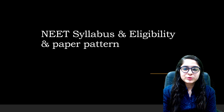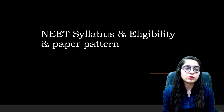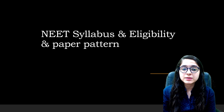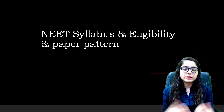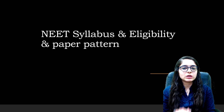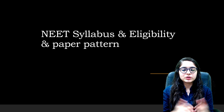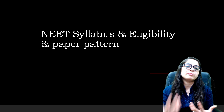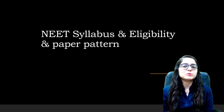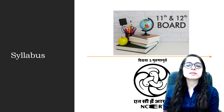Hello everyone, welcome to my YouTube channel. In today's video, if you are aspiring for NEET and thinking about it but don't know the syllabus, eligibility, or paper pattern, then this video is for you. These are very important things — if we don't know them, it will create a huge problem. Very warm welcome to my YouTube channel. My name is Itta Soni, let's continue.